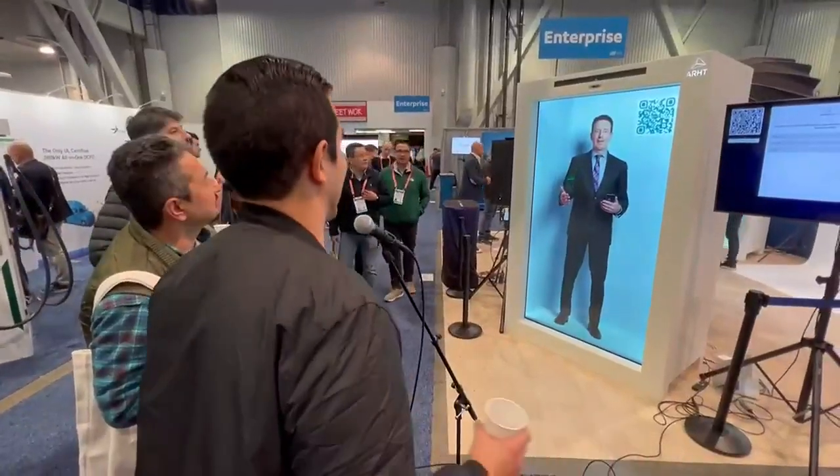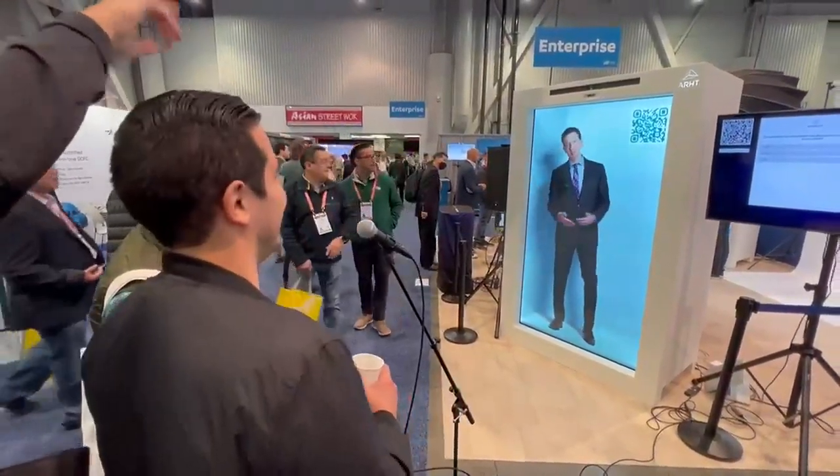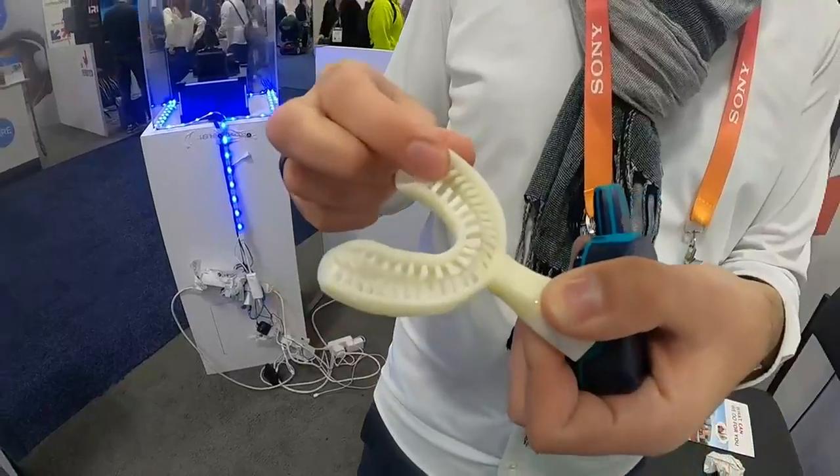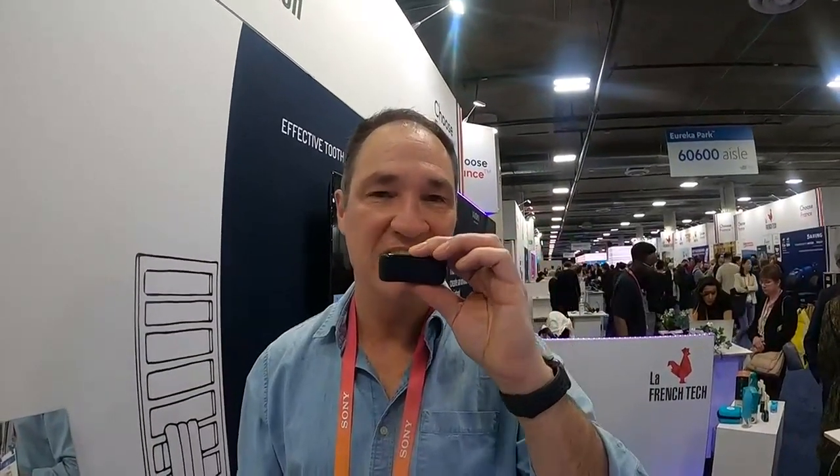A live game show where the host is a hologram. And I brushed my teeth — every one of them, all at once — with the Y Brush, a toothbrush with 35,000 bristles so you don't have to spend two minutes brushing your teeth. The Y Brush takes just 30 seconds.